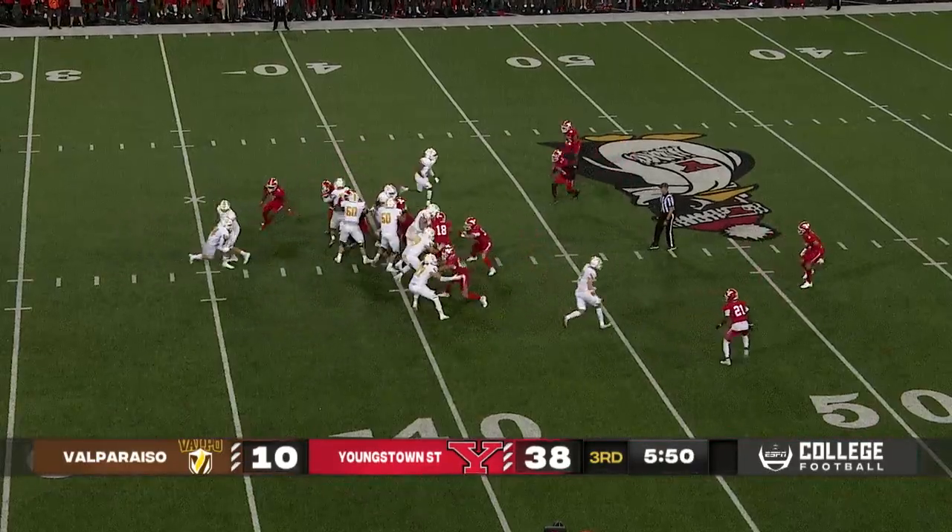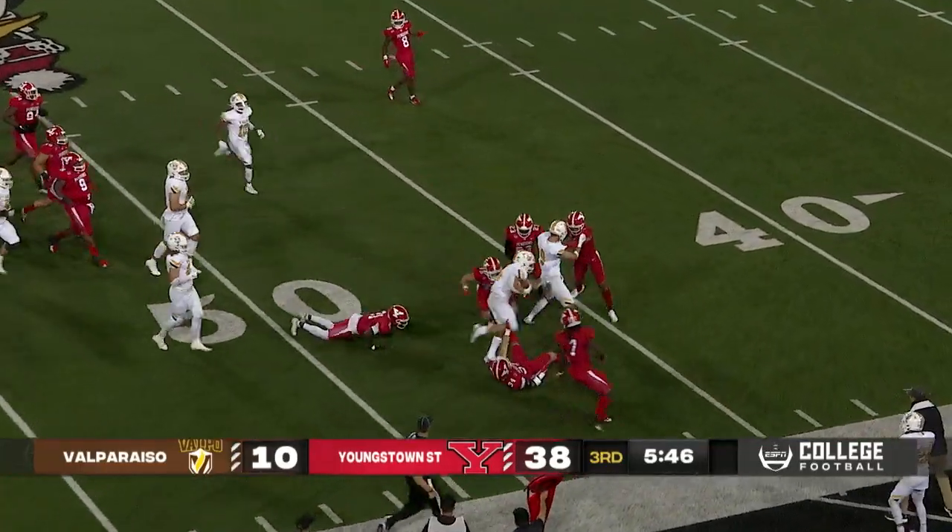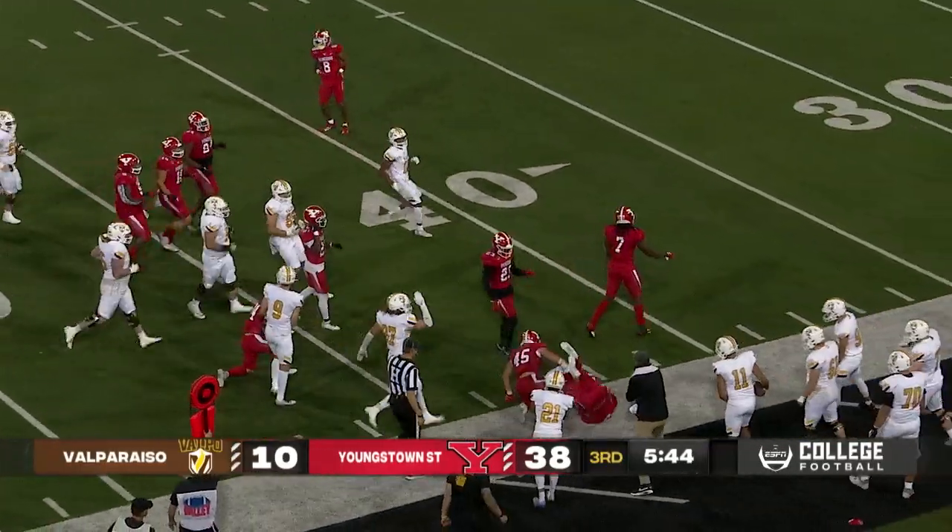Valpo back on offense. Valpo Jr. will turn and hand it, and a lot of room here for Ryan Mann, and he will run through a couple defenders — strong run.